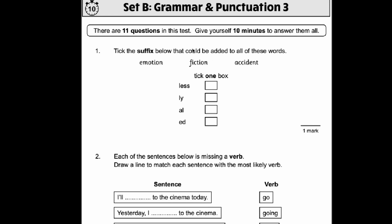Okay, number one. Tick the suffix below that could be added to all of these words. A suffix goes at the end of the word, so we need to pick one that works for all three. The correct answer is AL. If you put it on the end of all these words: emotional, fictional, accidental — all of those are real words.